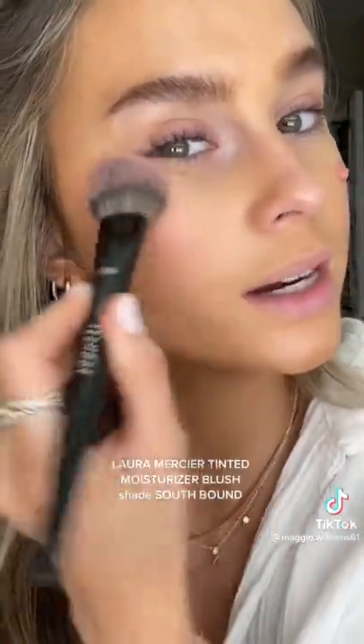This blush is the most hydrating I've ever used. It's the Laura Mercier Tinted Moisturizer Blush in the shade Southbound. Watch how quickly this blends out with my Sephora 99 brush — it literally just melts right into the skin. The most gorgeous natural color, would be pretty on any skin tone.